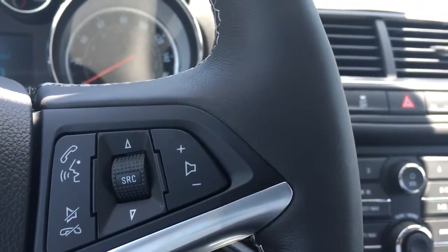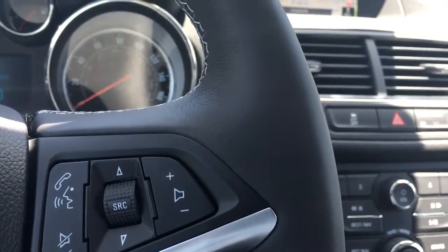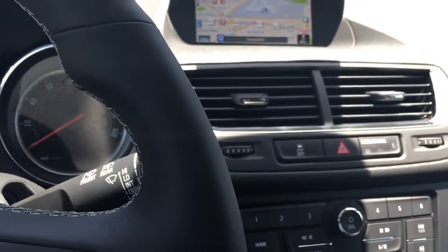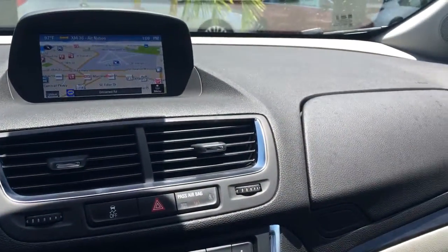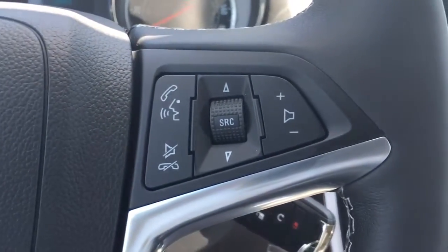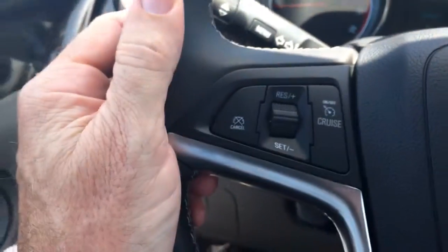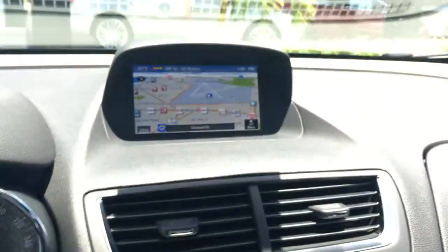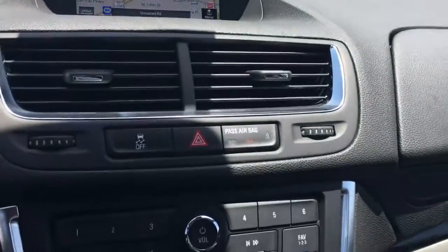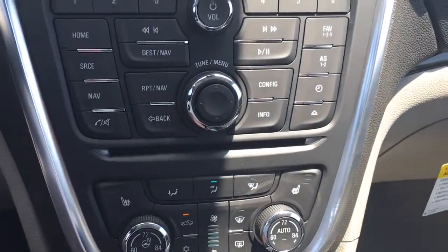Connected by OnStar's high-speed 4G connection — press the blue OnStar button to learn more. This vehicle comes equipped with Wi-Fi; you can power up to seven devices with Wi-Fi from OnStar. You also have your radio controls, Bluetooth, cruise control, navigation, and heated seats.